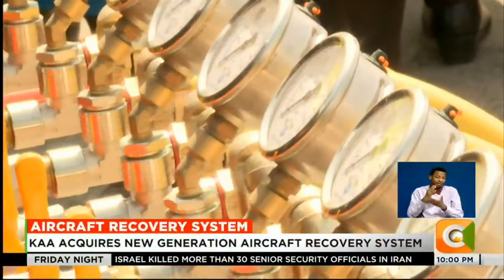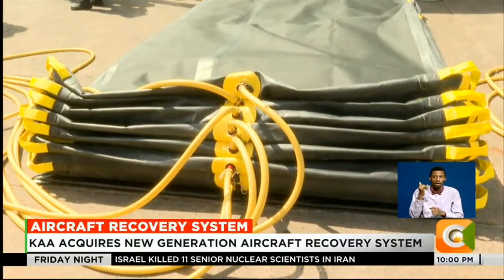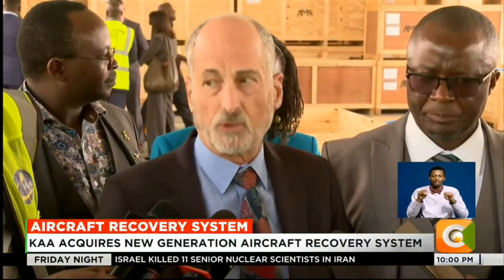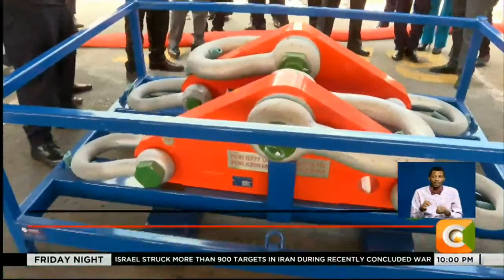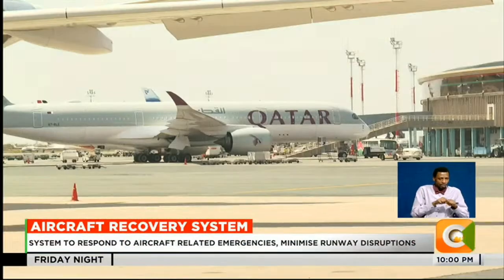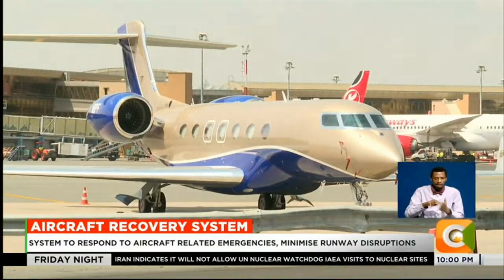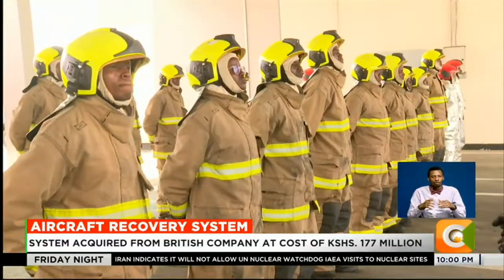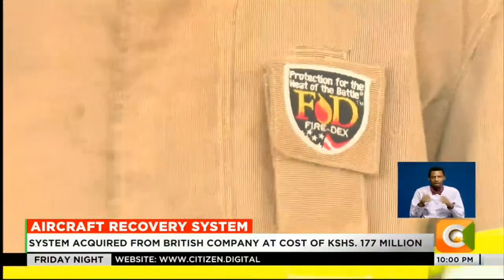And that is set to change following the arrival of the new generation aircraft recovery system. What you see here is a complete suite of equipment that could handle any scenario. The specialized equipment includes advanced lifting and towing systems designed to handle aircraft incidents such as landing gear failure or even runway excursions. Staff have received technical training in both Kenya and the UK to operate the system.